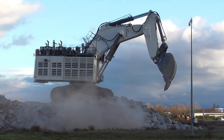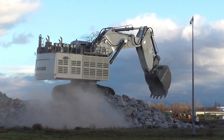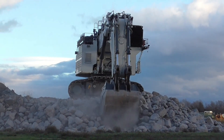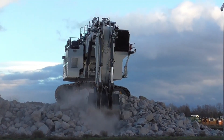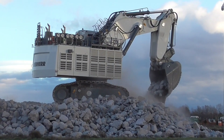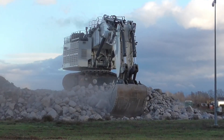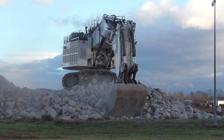Equipped with a host of cutting-edge features, including an intelligent management system, an anti-roll mechanism, and emergency braking capabilities, to name just a few, it is a true titan in the world of heavy-duty mining machinery. It is undoubtedly a top-tier choice for those seeking the best in the realm of mining technology.